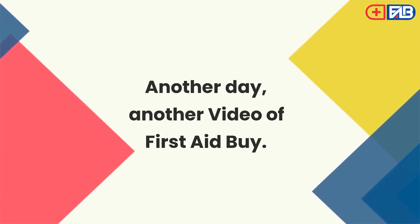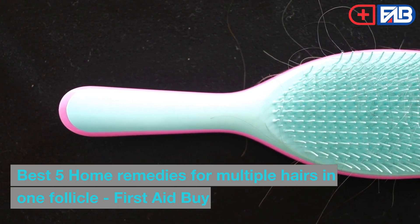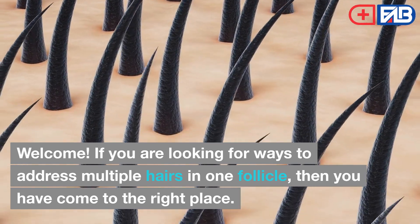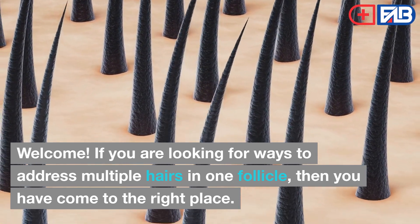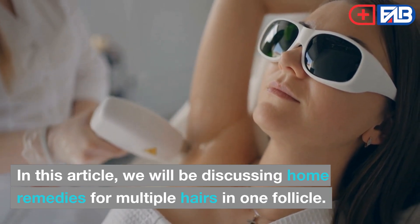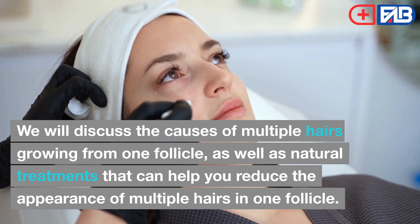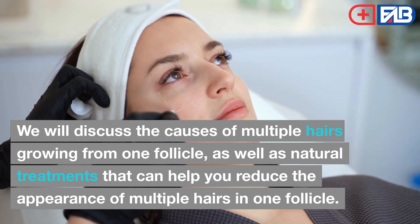Welcome to Best 5 Home Remedies for Multiple Hairs in One Follicle. If you are looking for ways to address multiple hairs in one follicle, then you have come to the right place. We will be discussing home remedies for multiple hairs in one follicle, including the causes of multiple hairs growing from one follicle, as well as natural treatments that can help you reduce their appearance.